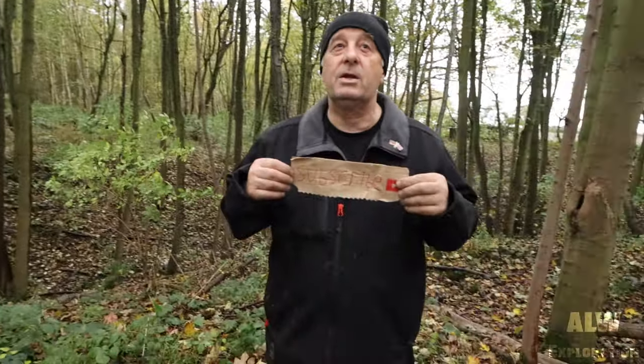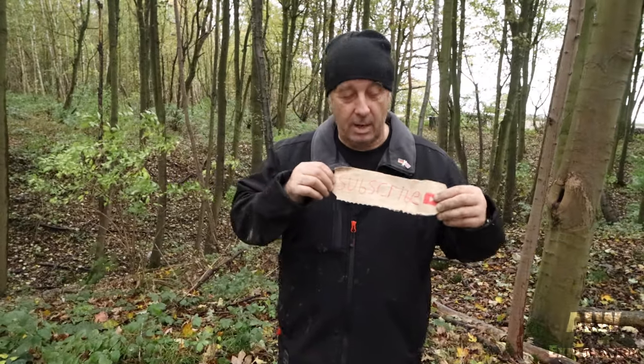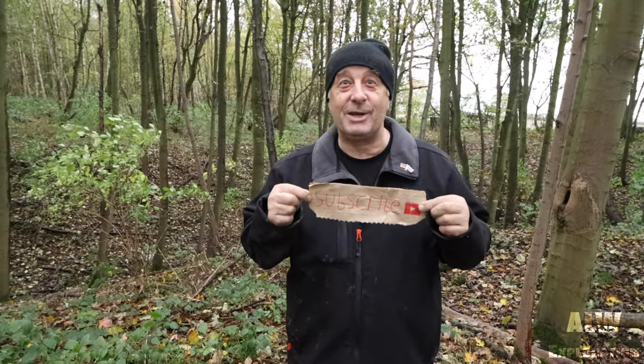We're in the woods today. Cellbot D, prisoner number — oh no, sorry, wrong one. Please subscribe.